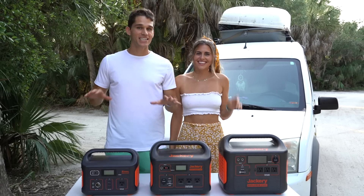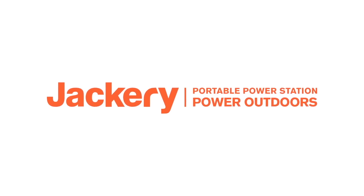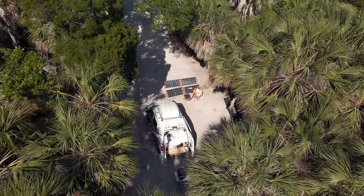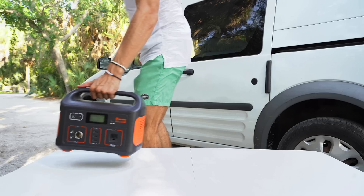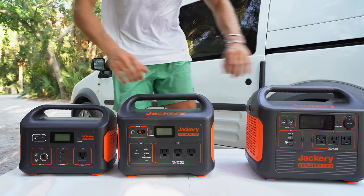What's up guys, we're Ian and Anna, and this is not the type of video we usually make. This video is sponsored by Jackery and they sent us the brand new 1500 solar generator. We're going to dive deep into that, but lucky for you we brought along our 500 and 1000, which we've used on past trips. We thought this would be a great opportunity to compare all three and help you decide which one is right for you.